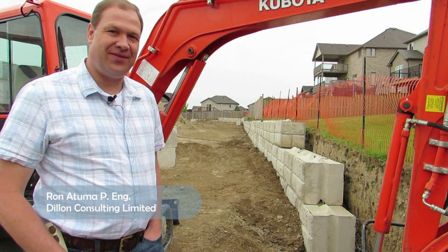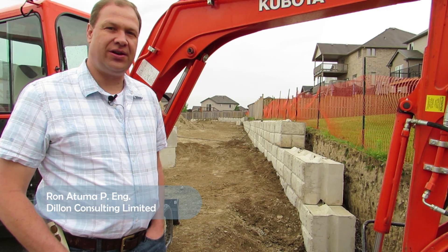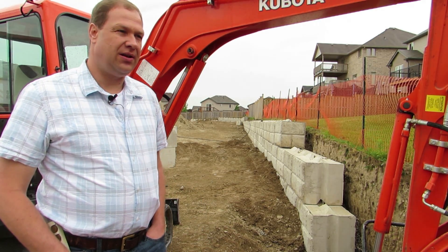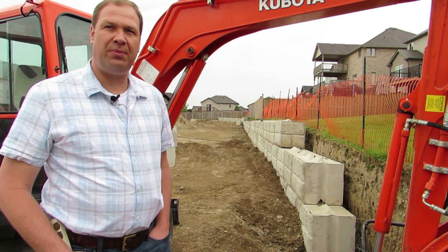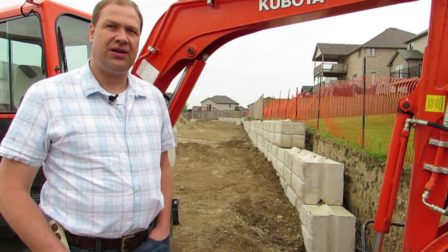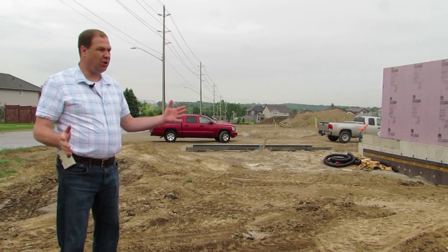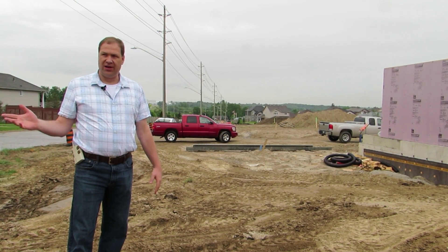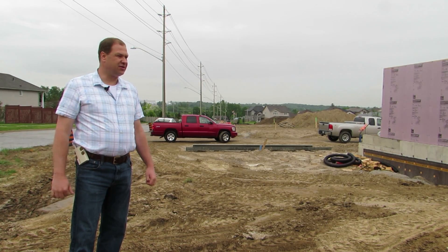We're here at the site of the Enclave. It's a development in Ingersoll, Ontario. The developer is Warren Sinclair Holmes. And we had the opportunity here to introduce low impact development techniques. This was a perfect site for it. Right now we're on the east side of the property, which is the access point for the development along Ingersoll Street.